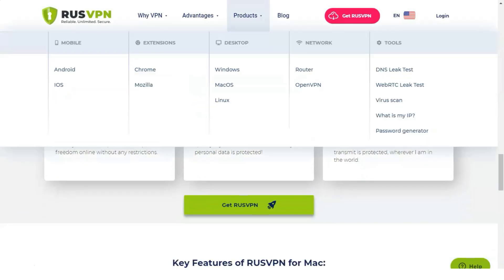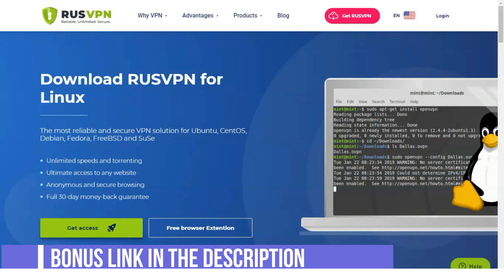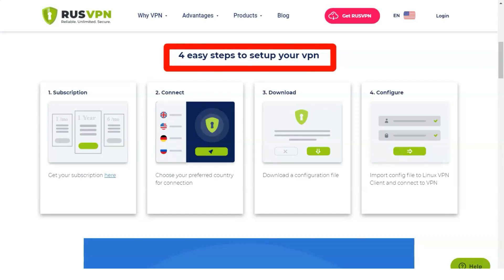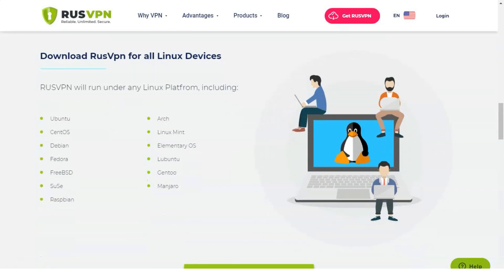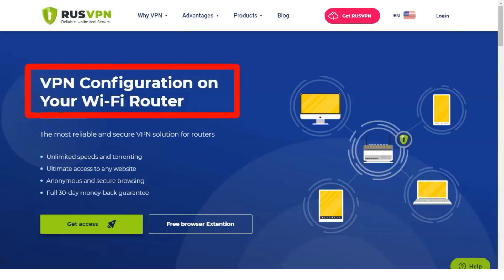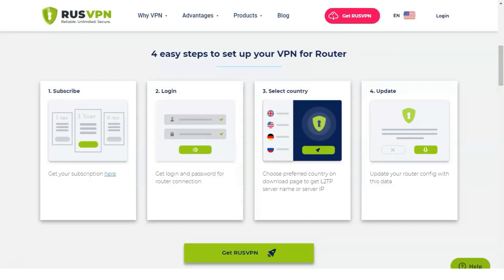RusVPN offers one tariff with all service features: connection of up to five devices, no-logs policy, unlimited traffic and speed, 256-bit encryption, and round-the-clock technical support. The cost depends on the duration of the subscription: one month costs 399 rubles; one year costs 2,388 rubles (199 rubles per month); three years costs 4,644 rubles (129 rubles per month).